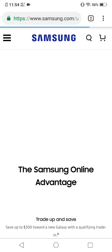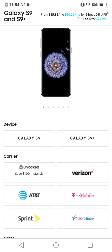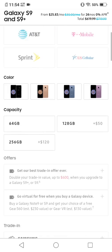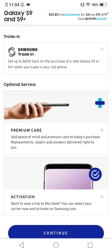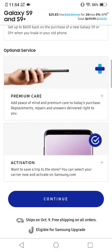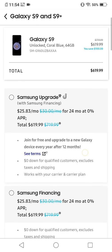I think the double trade-in might apply to the Galaxy S9 too — let me check. It looks like the unlocked one gets an instant $100 off. Let's select this one just to see — yep, double the trade-in. That's crazy. Let me see what those trade-in values are. I guess that double offer is only for that specific model.